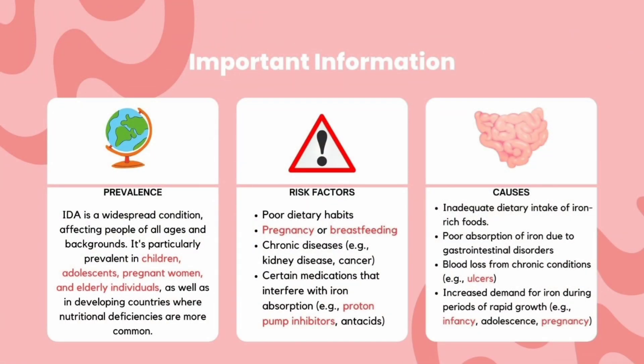Causes and risk factors of iron deficiency anemia include poor dietary habits, which include inadequate dietary intake of iron-rich food, pregnancy and breastfeeding, chronic kidney disease, and certain medications which interfere with iron absorption.